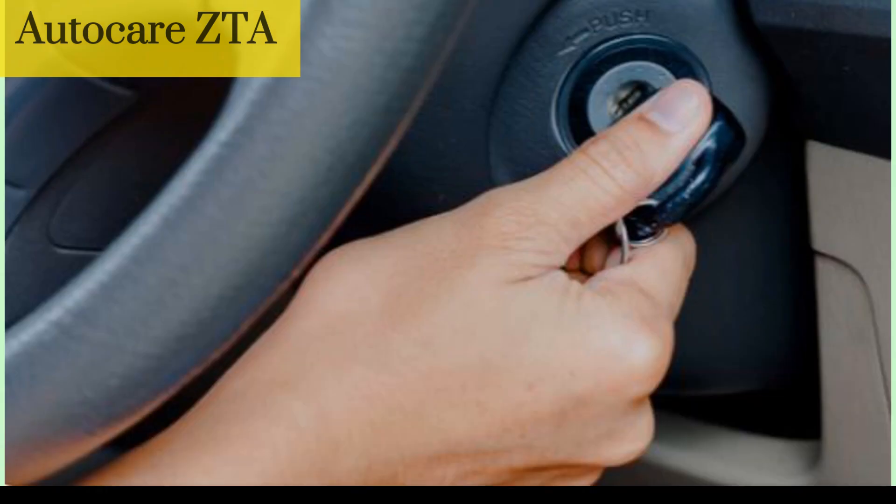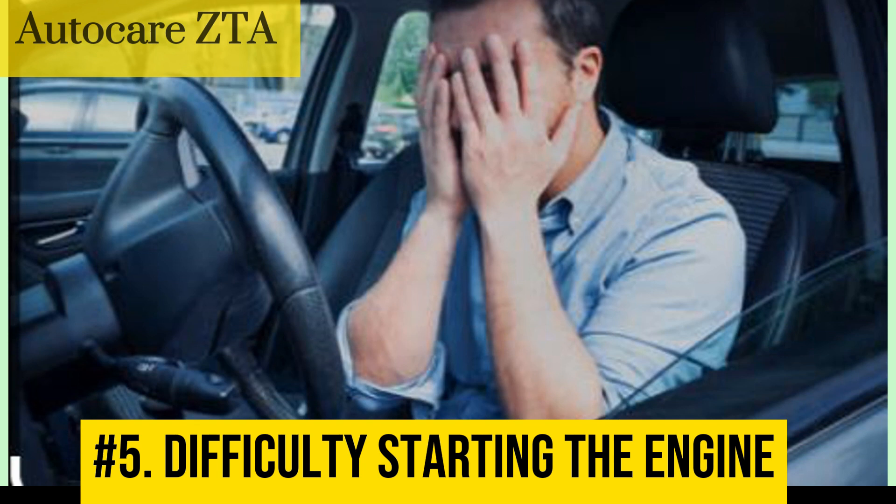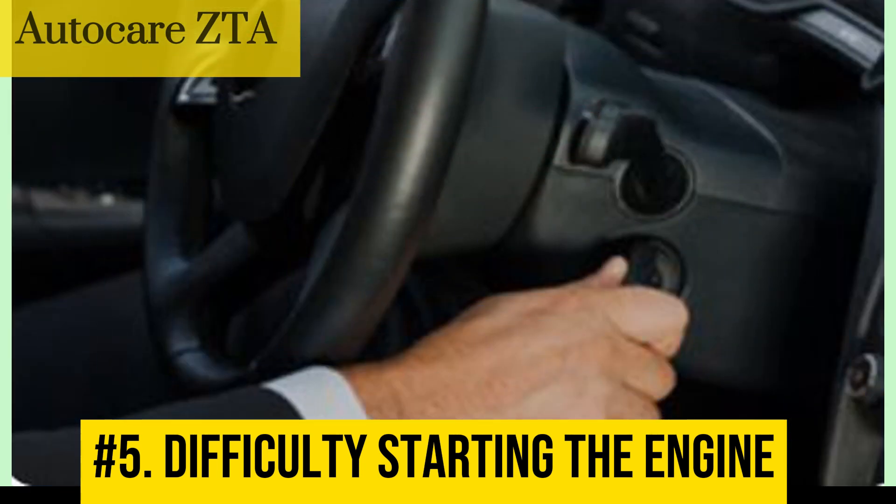Number 5: Difficulty starting the engine. A bad ignition coil can also make it difficult to start the engine, because the spark plug may not receive enough voltage to create a spark, which is necessary to start the engine.